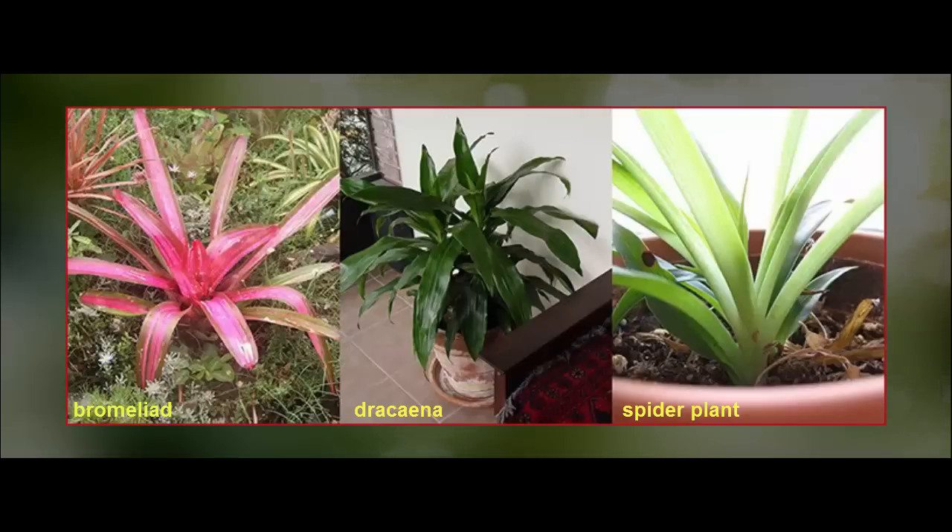The Bromeliad plant got a gold star from the team, managing to clean up 80% of the pollutants in six of the eight VOCs tested. Others scored highly for certain pollutants — the Drosina absorbed 94% of the chemical acetone, used in nail polish remover.